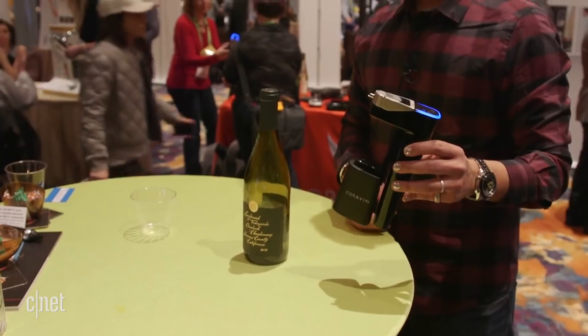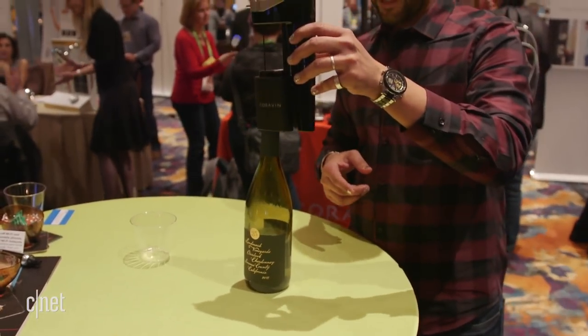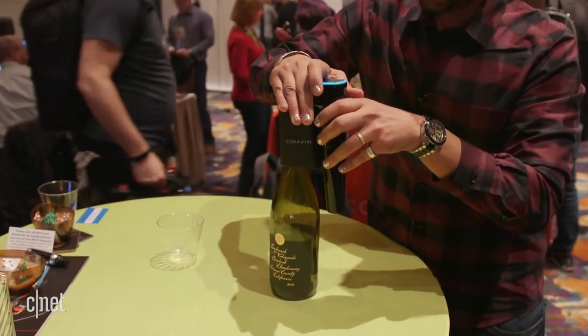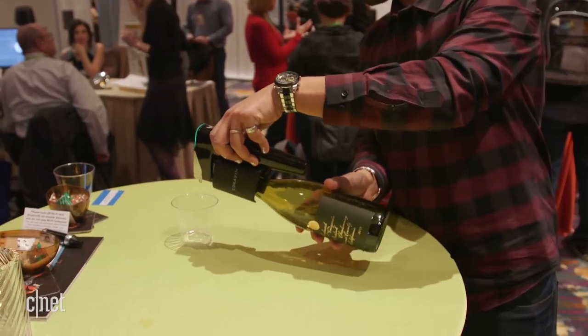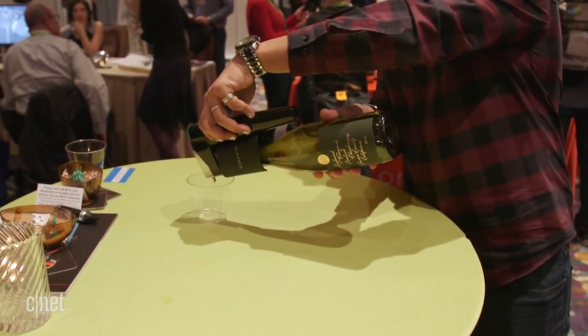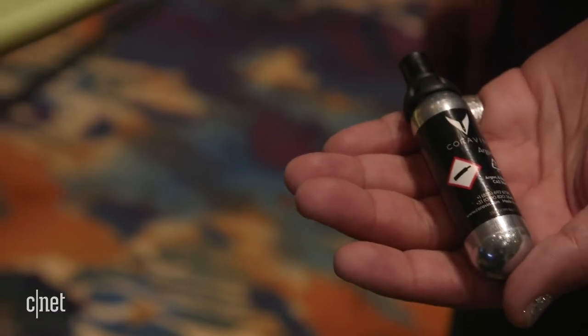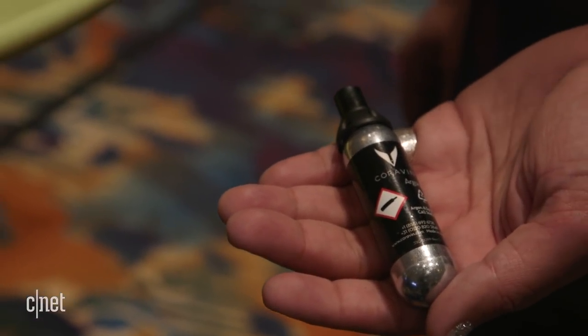You take the device, you put it on top of a bottle of wine, then you plunge in a needle that goes through the cork without damaging the cork. Then you simply pour as much as you want and drink up. These capsules contain argon, which is pushed into the bottle as you're pouring.